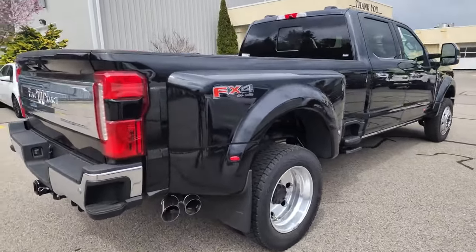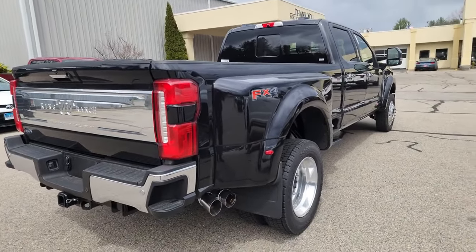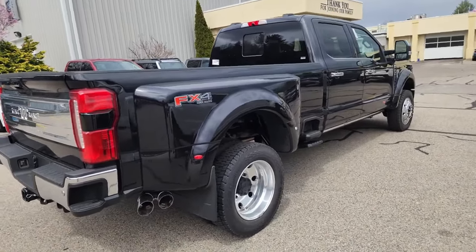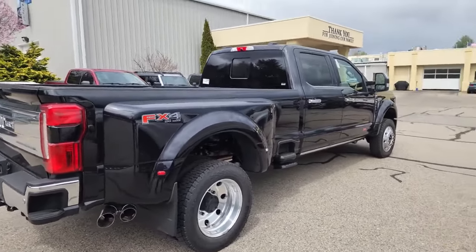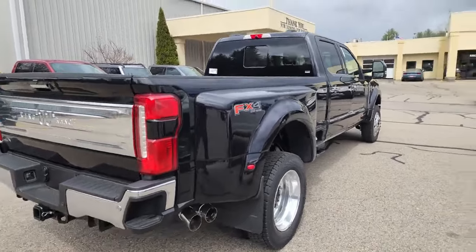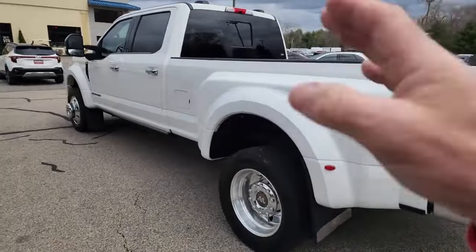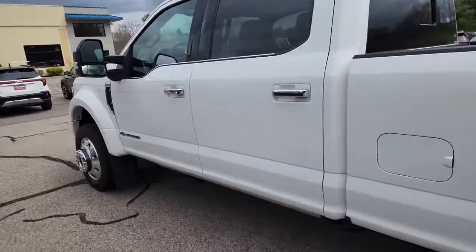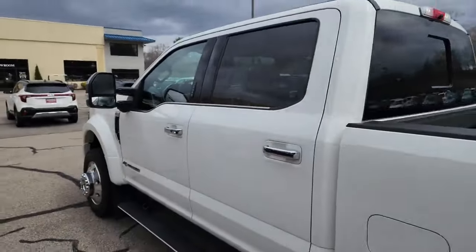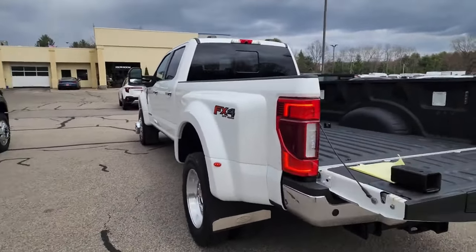Our race team, the semi hauler, the mini truck — everything's black and red this year. We're the number one Gas Gas dealer in the United States, going to be the number one Stark dealer, and the number one Buell dealer. The whole fleet of trucks will be black and red, easy to spot at events. To wrap this truck black, I got a quote of $10,000, and you'd have to pull the bed off. The door jambs would still be white, which would look funny. Painting it black wasn't an option — about $15,000 and it would actually hurt the value since this is the original paint job.